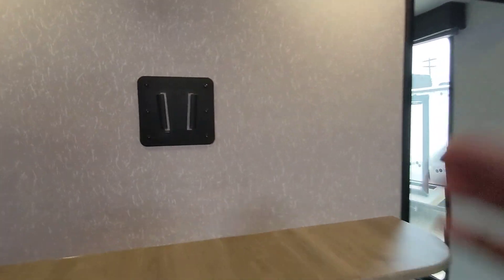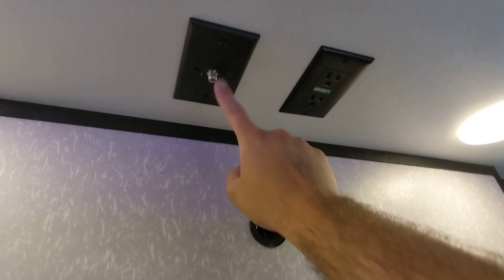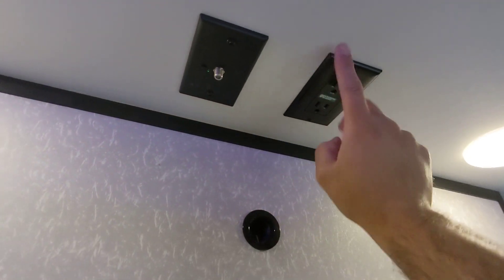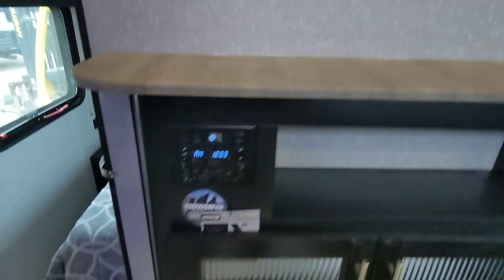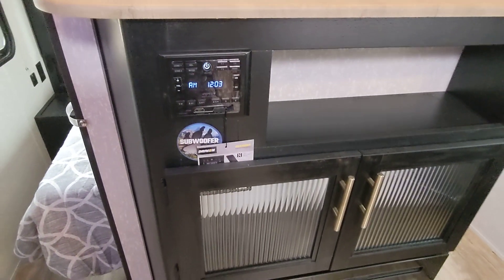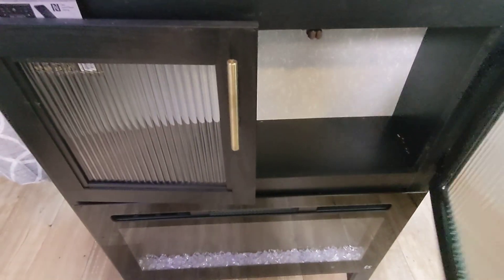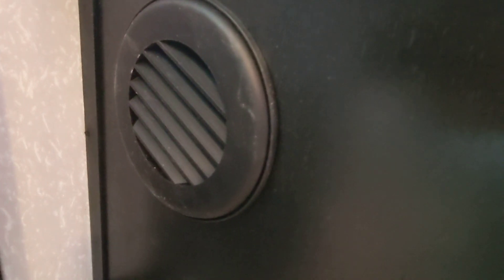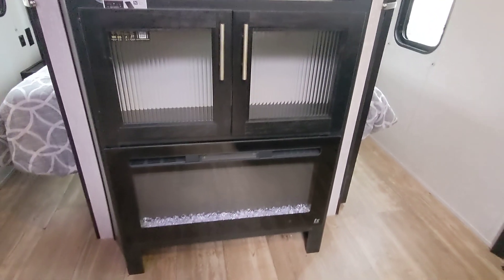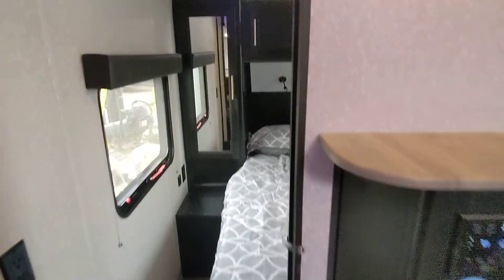Here we have the entertainment center — the backer is already ready to go and mounts to a VESA 100 by 100 mount. We have the booster up top for local channels, power here, and an 8-impedance subwoofer that comes with the upgraded stereo. You can play music just inside, just outside, or both, and it has an EQ so you can dial in whatever sound you want. We also have a fireplace for secondary heat — your main heat source is the furnace which runs on propane through those ducts, but the fireplace generates a light show for ambiance and can also generate heat to save propane when it's cold outside.